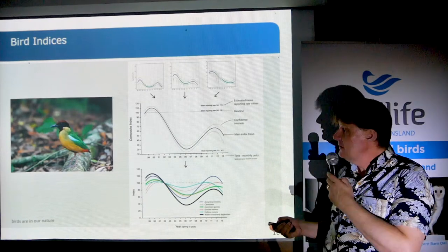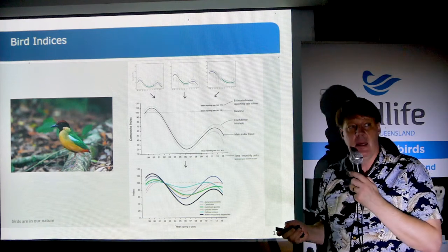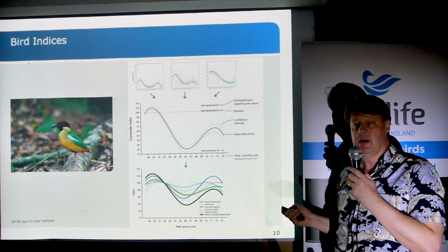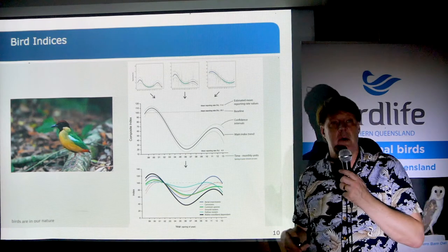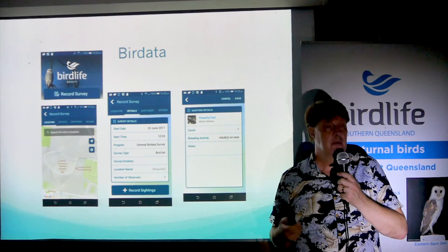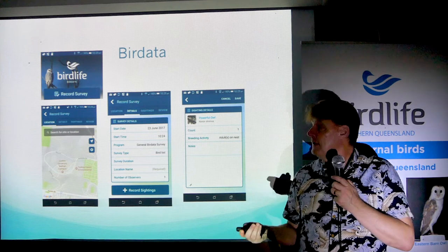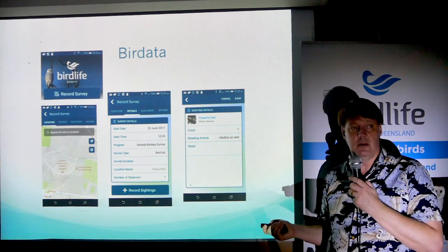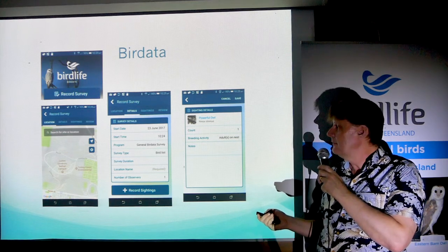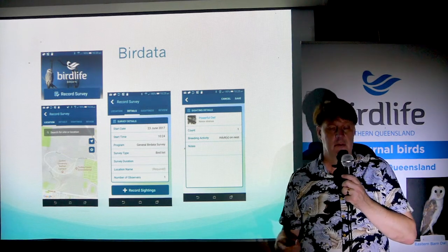When you submit a bird record, any bird record is useful, especially for analyzing population trends and figuring out what's correlated with population highs and lows. BirdData is really easy to use — you can download it for free, it has an app on your phone, and a map that's handy when you're in the middle of the forest at night. You can also use it online if you don't want to download the app.